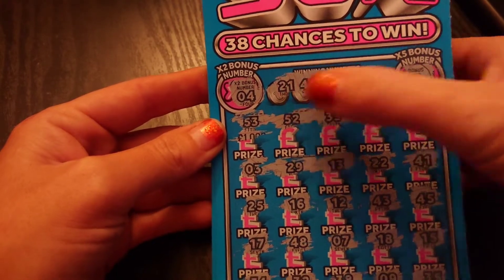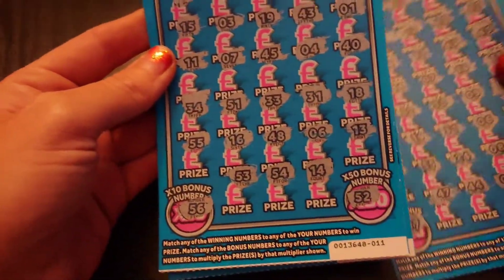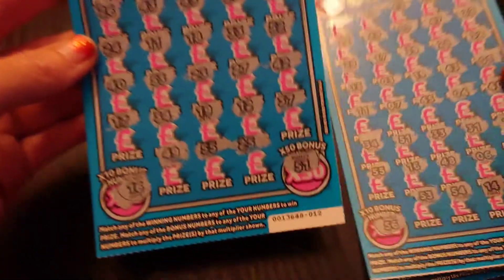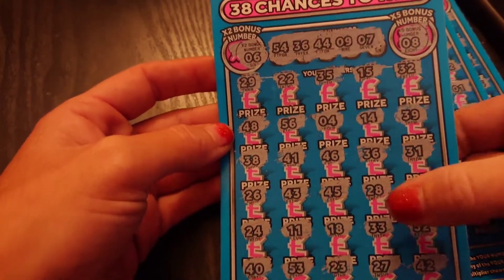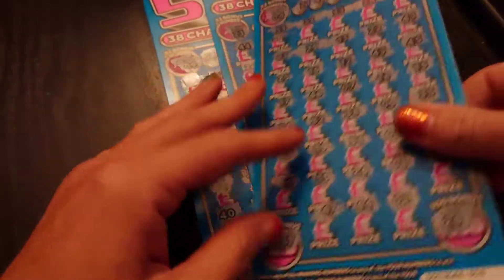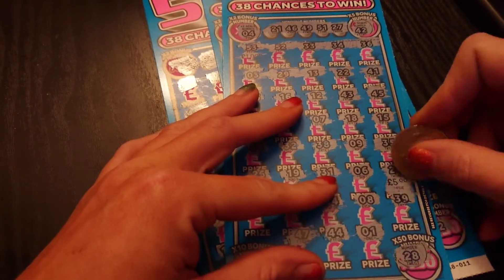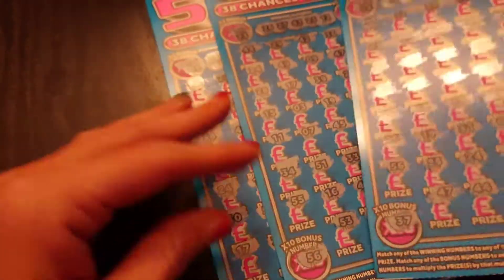So we're looking at these and as you can see, we have a number 21 which matches 21 there, so we have one win on that one. Then on this one unfortunately we had no win, but on the third one we had a match with number 36 and 36. So let's have a look and see how we did — first of all we go to the 21.